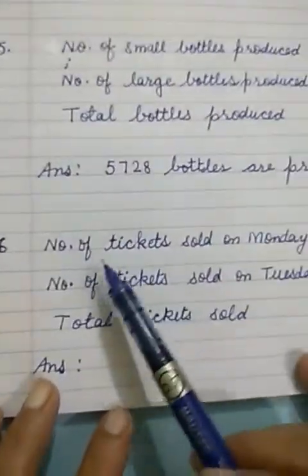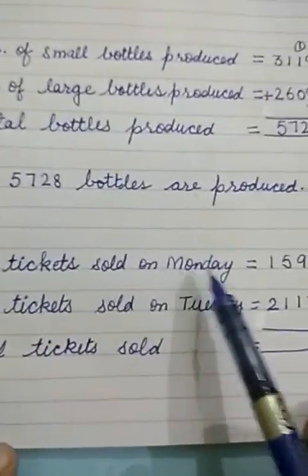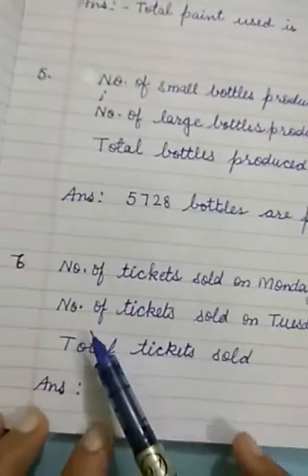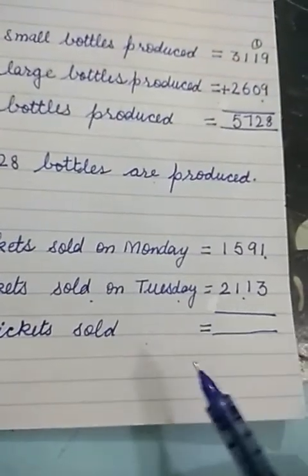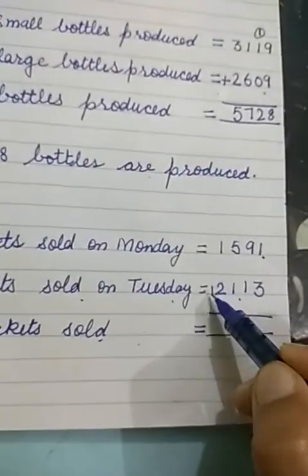Now how will we solve? First we will write the main things. Number of tickets sold on Monday: 1,591. Number of tickets sold on Tuesday: 2,113. Total tickets sold — we will add both these two numbers.